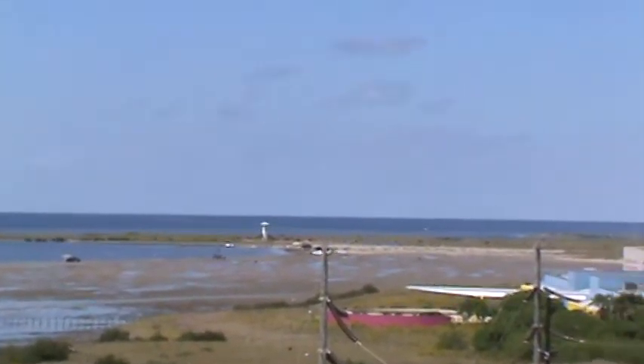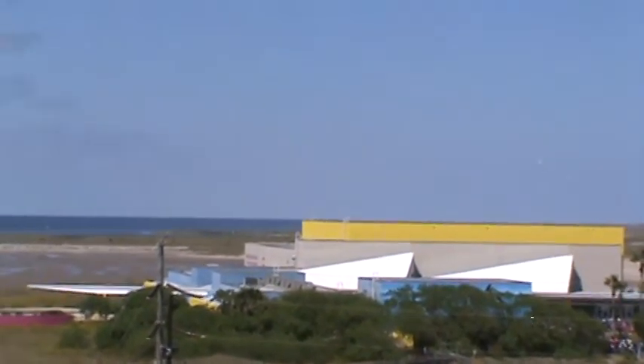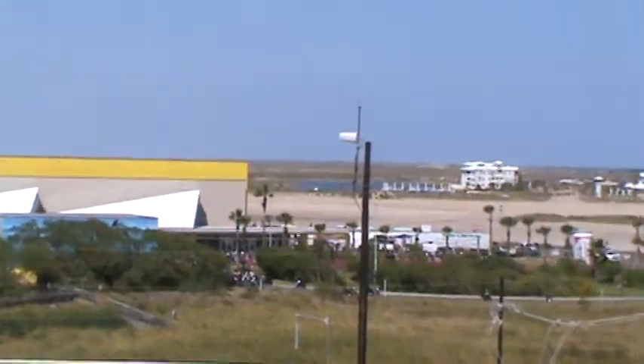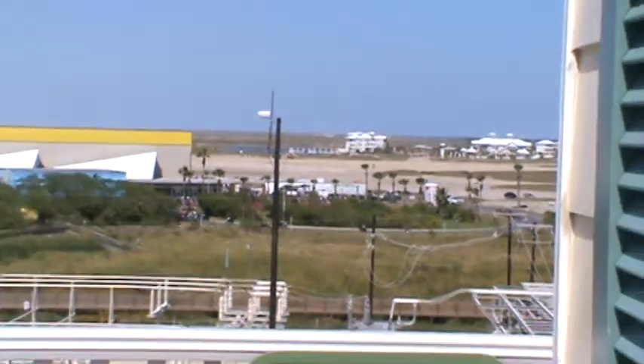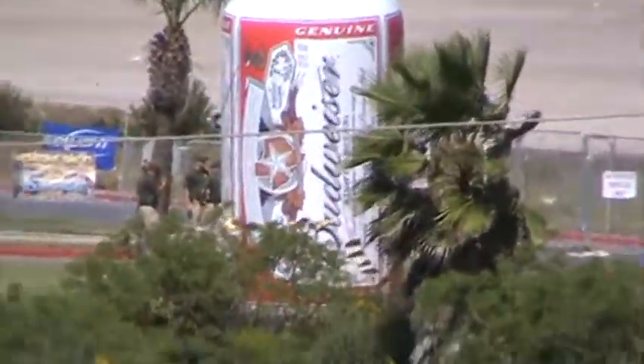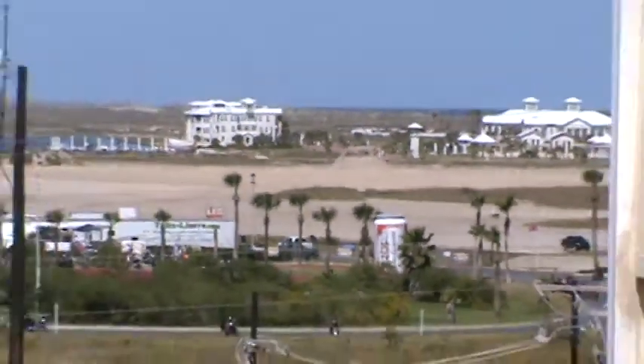And the small lighthouse at the very end. And there's the convention center with bikers and their great big giant horrifying can of Bud Light. Well, there are downsides to every view I guess.